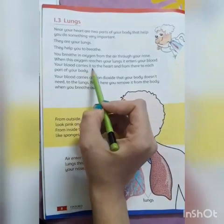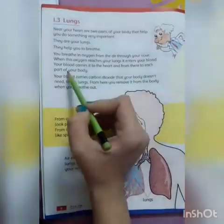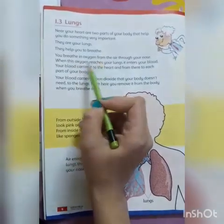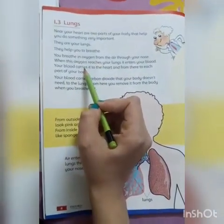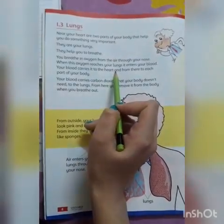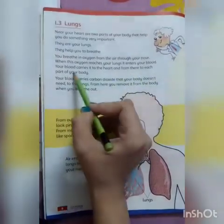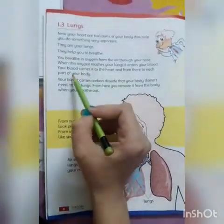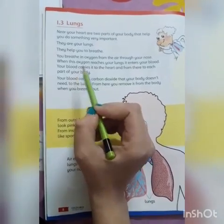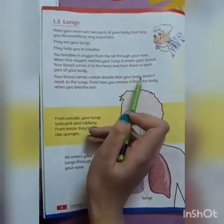Aur jab yeh oxygen humari lungs mein jati hai to yeh blood mein enter ho jati hai. Your blood carries it to the heart, and from there to each part of your body. Oxygen humari har ek part of the body mein chali jati hai.